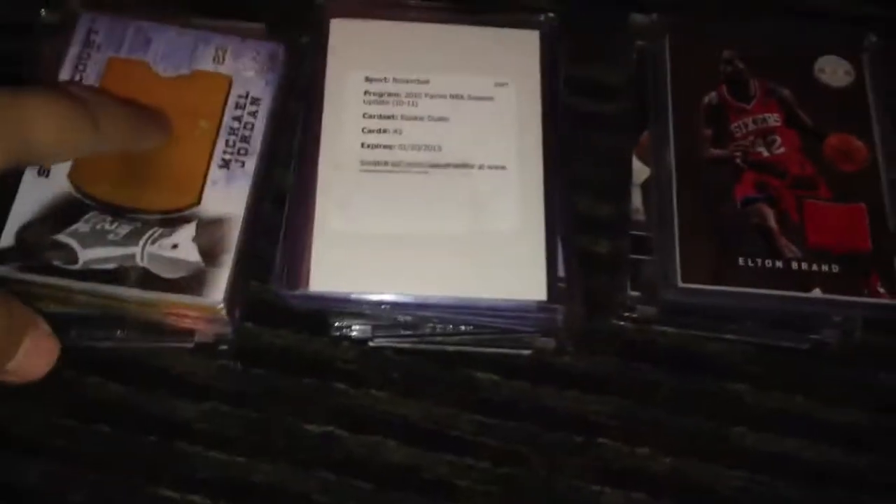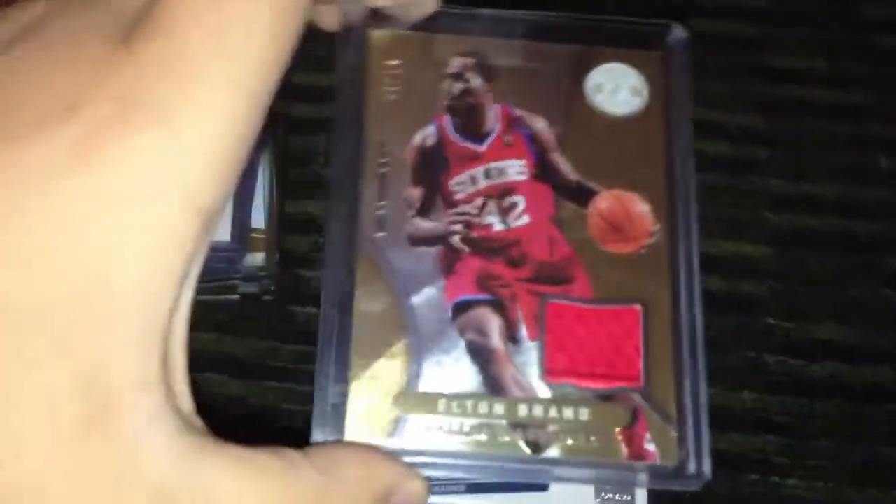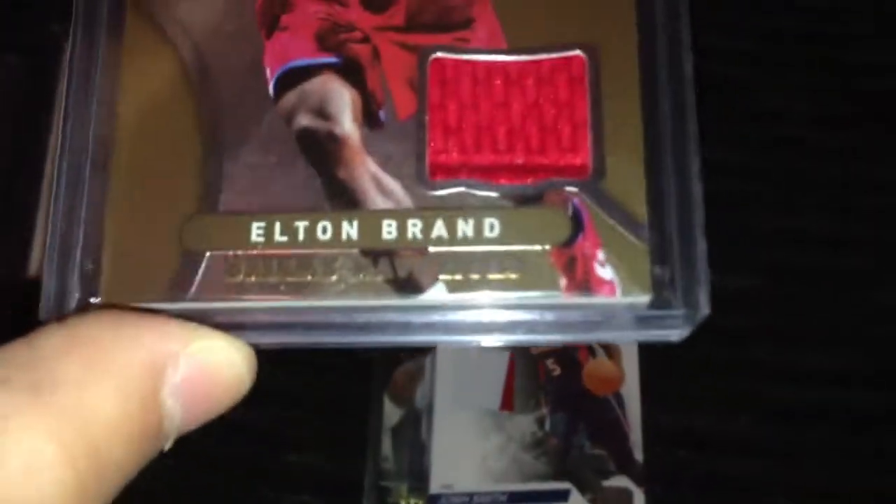So I have these categorized — these are patches, these are autographs, and these are really nice cards as you can see. Some gold right there. We're not going to spoil the surprise, but we'll start off with the patches. Got this Elton Brand patch — it's a decent patch, not bad.